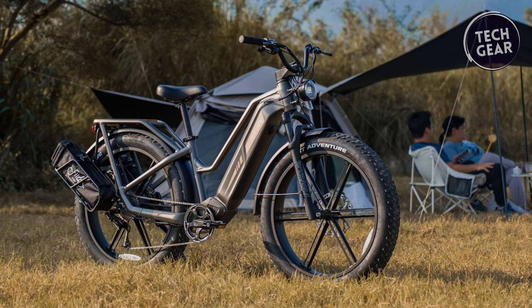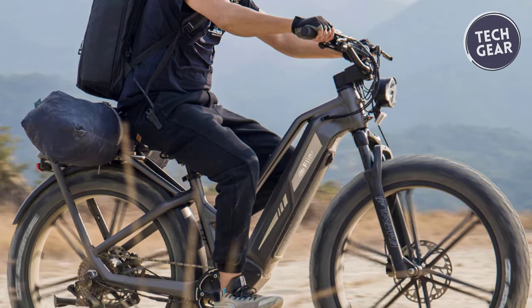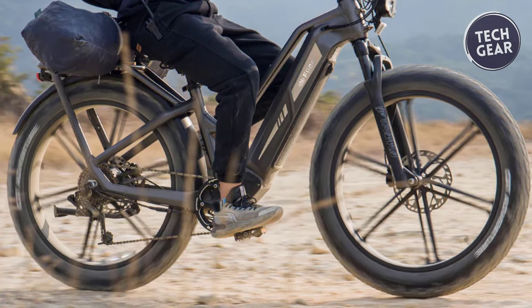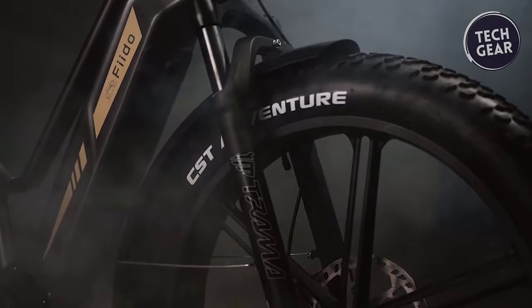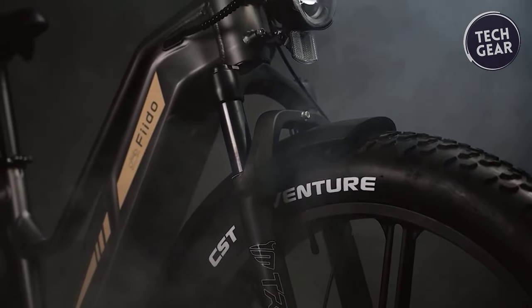Constructed with a durable aluminum frame, the Titan can handle heavy-duty loads of up to 200 kilograms, making it perfect for carrying gear on extended trips. Its comfortable velo saddle ensures that you can ride for hours without discomfort, while front hydraulic shocks with 60 millimeters of travel provide a smooth ride over rough terrain.